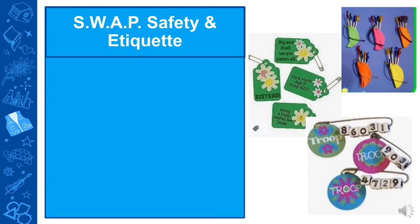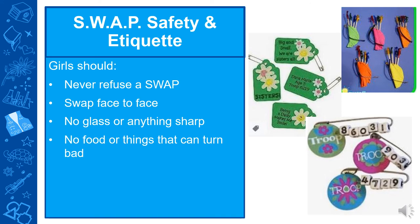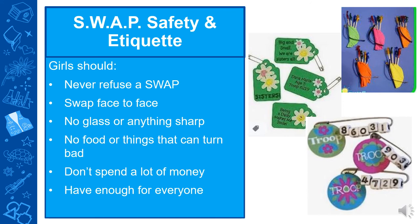There is some swap safety and etiquette to be aware of. The girls should never refuse a swap from another Girl Scout, and they should swap face to face and hand each other the items. Don't put any glass or anything sharp on there that could hurt someone, and don't put any food on there that could turn bad when stored away. It's not recommended to spend too much money on a swap, as you'll be making a large amount for events. Make sure the girls have enough to swap with multiple Girl Scouts, and the swap should be worn or displayed somewhere — some girls make a hat and pin all the swaps to it, or display them on a jacket or pillow.